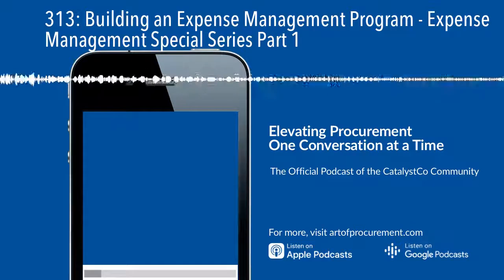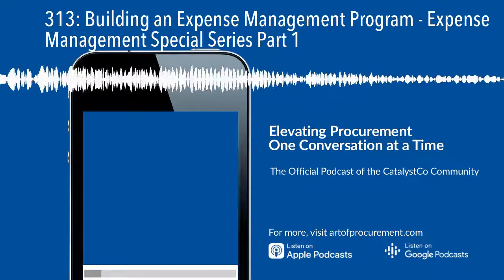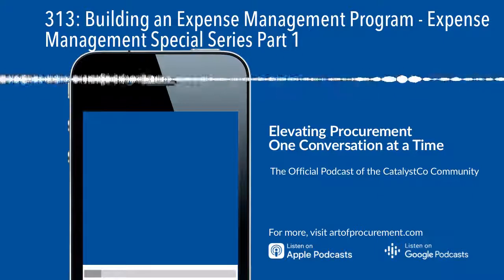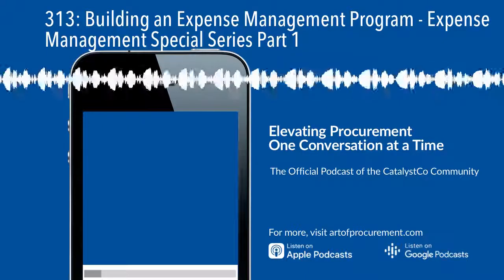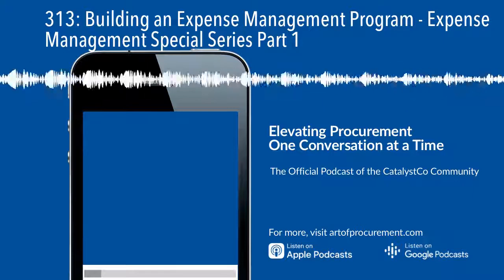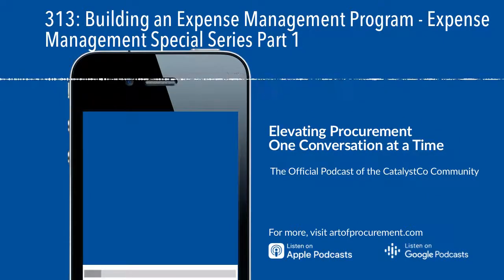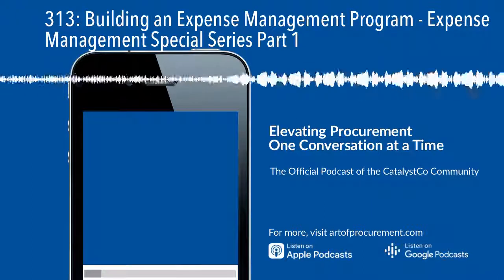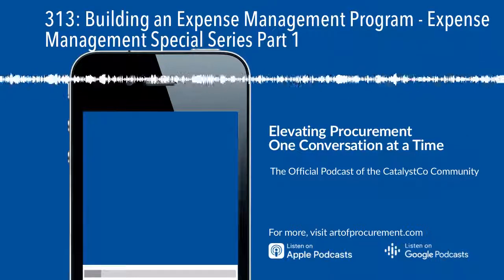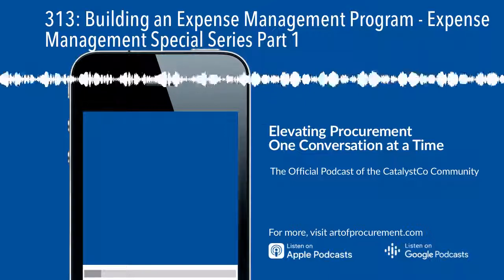Step five is deliver — we're not going to talk about that much in this podcast since we'll cover it in part two of the special series, but the idea is that once you've got your wave plan, you need to execute your expense management tactics at the category level. Tune in tomorrow for part two, which will start with pitfalls to avoid, before parts three through five later in the week cover specific tactics. Thanks for joining me today. For more information and for templates and cheat sheets to help drive savings that stick, we've created a free-to-access expense management hub powered by AOP Mastermind at artofprocurement.com/expensehub.